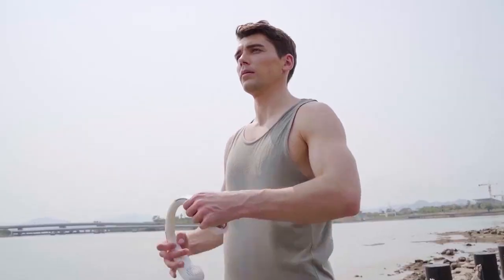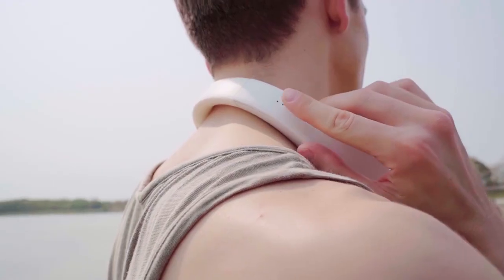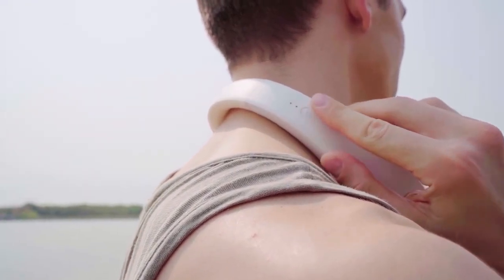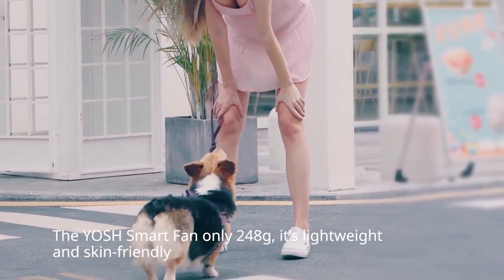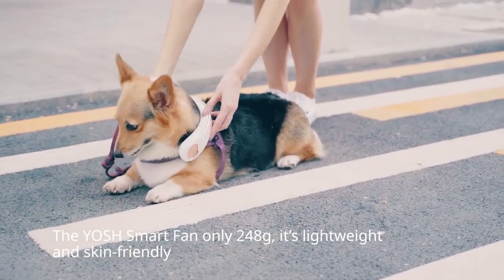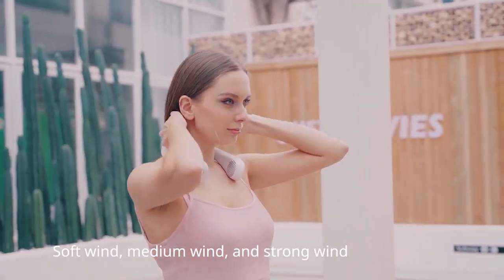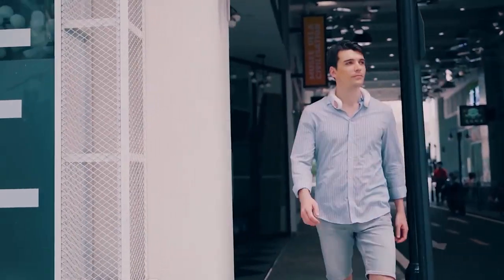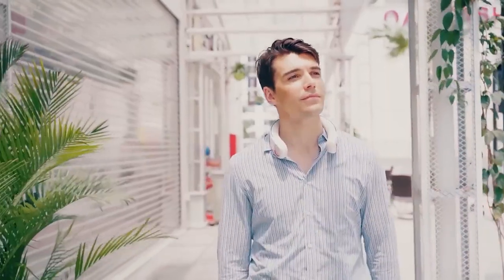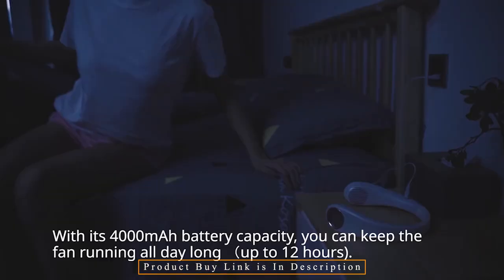With extremely high accuracy, the unique temperature sensor technology detects the surrounding temperature and humidity data. When in smart mode, the Yash automatically measures the temperature in its immediate vicinity and modifies the airflow as necessary. You may use the 4000 mAh battery to run the fan continuously all day. The Yash Smart Fan weighs just 248 grams thanks to the lightweight, supple TPU construction.